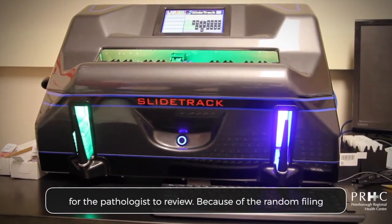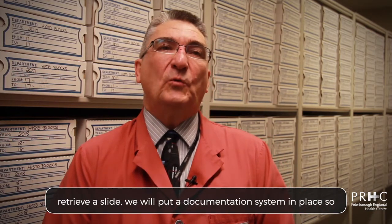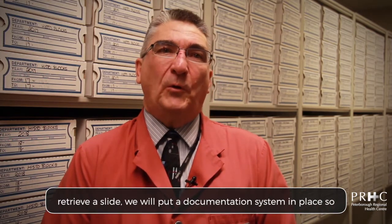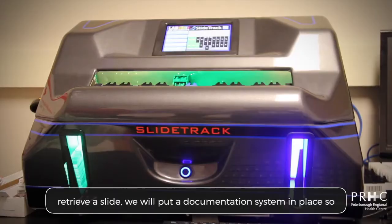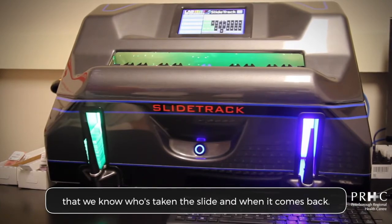Because of the random filing system and having to use the database in order to retrieve a slide, we will put a documentation system in place so that we know who's taking the slide and when it comes back.